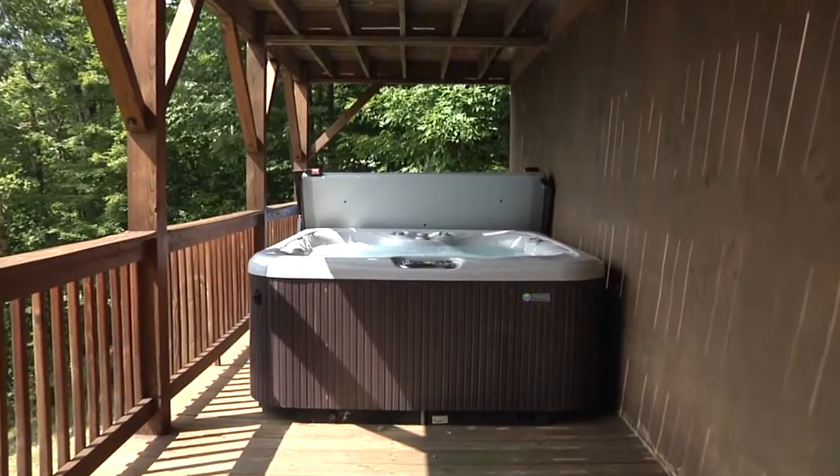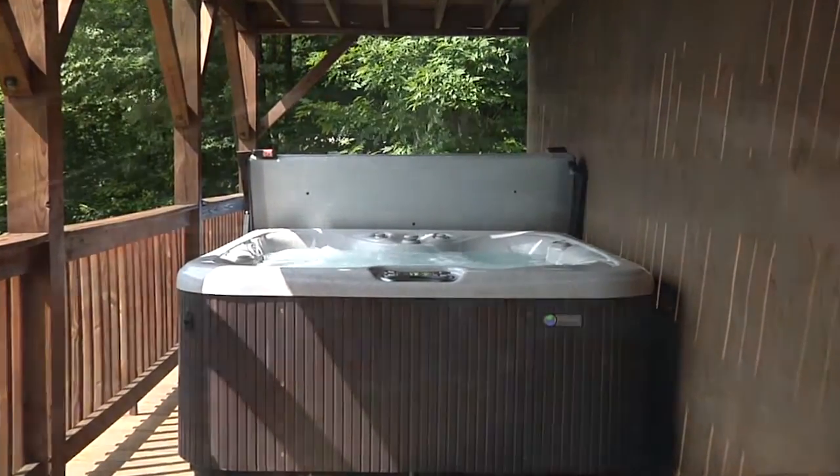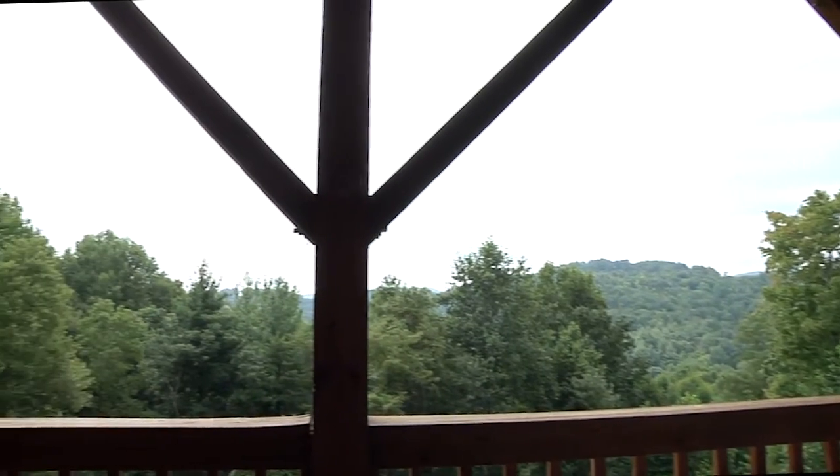And speaking of soaking, on the lower level patio awaits a relaxing hot tub. Just behind the hot tub are some inner tubes for a fun float trip down the New River, located less than a quarter mile from the cabin.